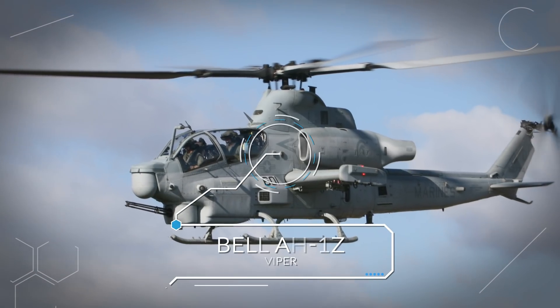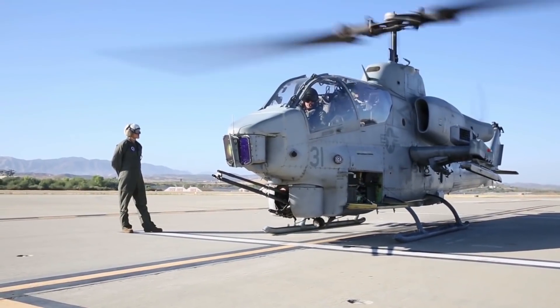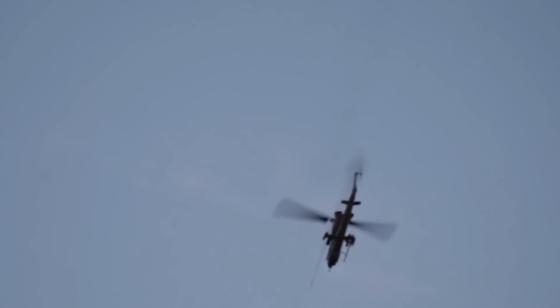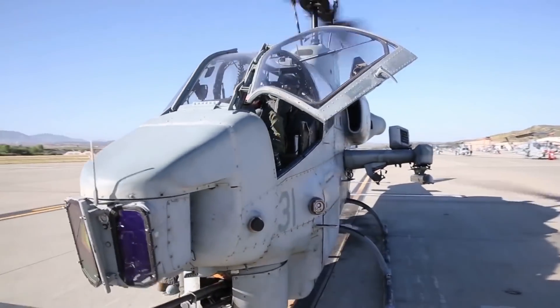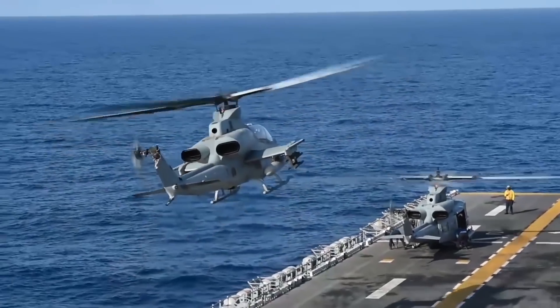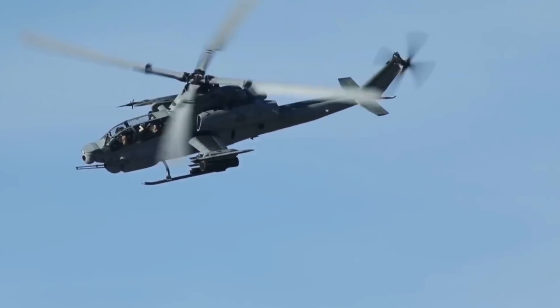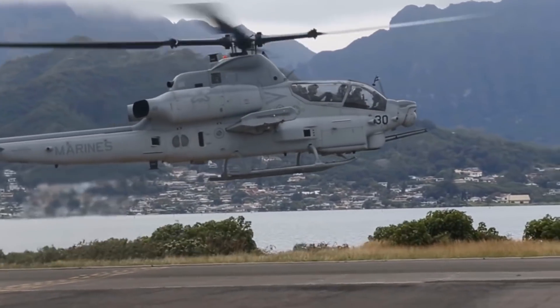Number 2: Bell AH-1Z Viper. Capable, flexible, multi-mission, the Bell AH-1Z is the ultimate in attack helicopters. It is a twin-engine attack helicopter developed for the USMC as an evolution of the AH-1 Super Cobra. The Viper features a four-blade, bearingless composite main rotor system, upgraded transmission, and a new target sighting system.